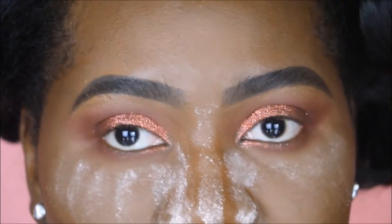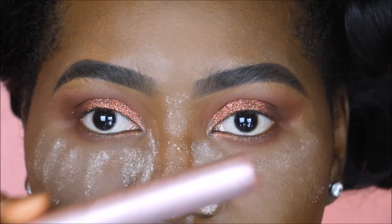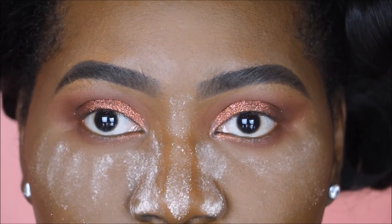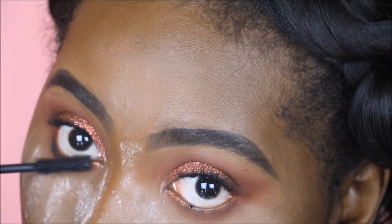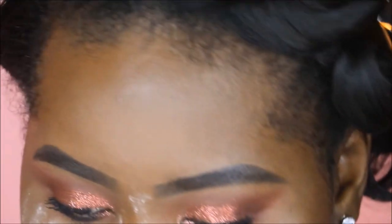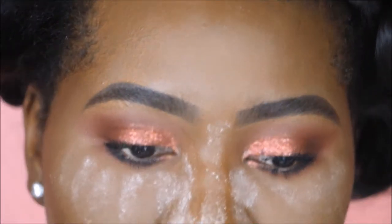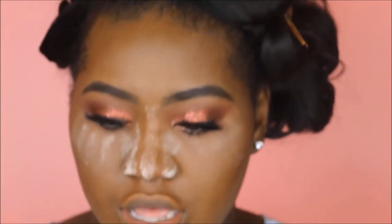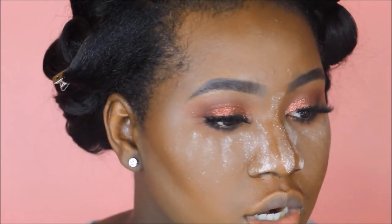For mascara, my favorite for 2017 is definitely the Too Faced Better Than Sex Mascara. I'm just going to go in with this on my top and bottom lashes. I'm going to pop on some lashes, so that's the eyeshadow look completed.